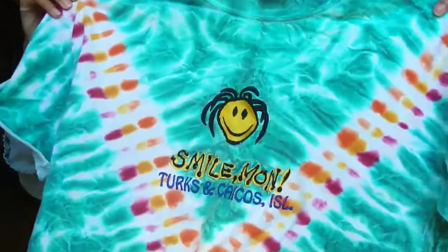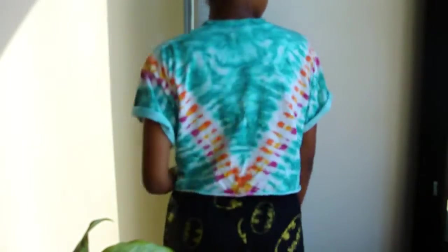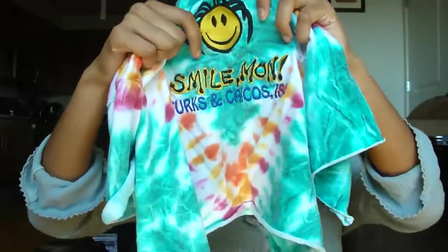Tie-dye is basically my favorite color. If tie-dye isn't a color then blue is, but rainbow tie-dye is my favorite. I got this thrifted shirt that says Turks and Caicos Islands — I cut it from the men's section into a boxy crop top. I really love the colors and it's embroidered, which makes everything look so much better.